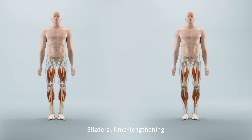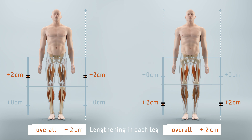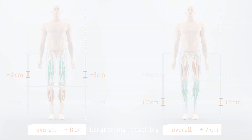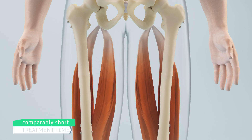In contrast, with bilateral lengthening of one segment, either both thigh bones or both shin bones are lengthened simultaneously. Therefore, the lengthening distance in each leg is limited to a more comfortable level. For the patient, that means less discomfort and better conditions to lengthen the soft tissue in a comparatively shorter treatment time.